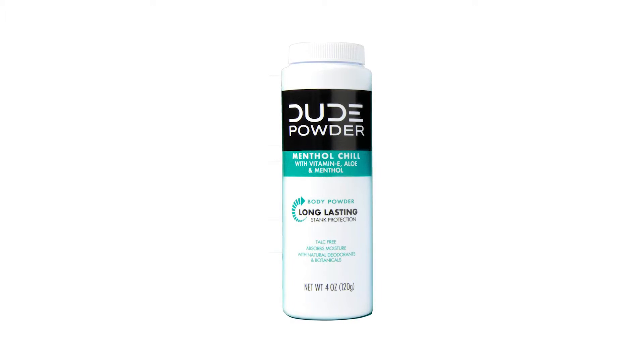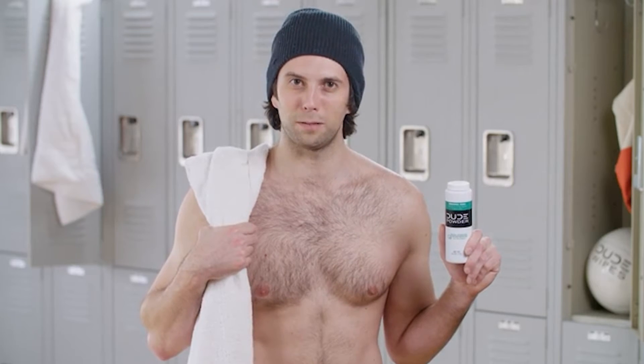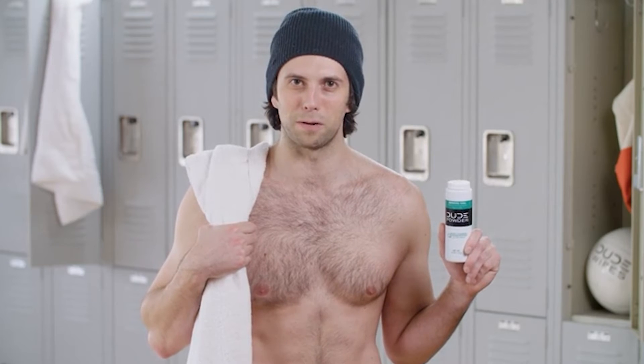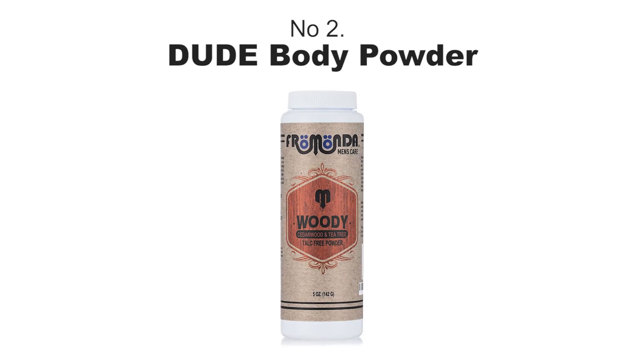organic aloe, green tea, menthol, and silver extracts. That means no talc, aluminum, or other nasty ingredients.